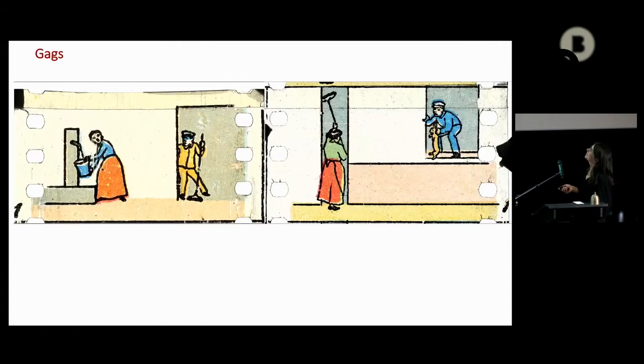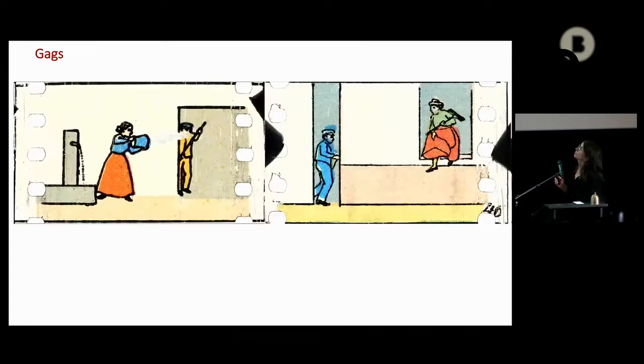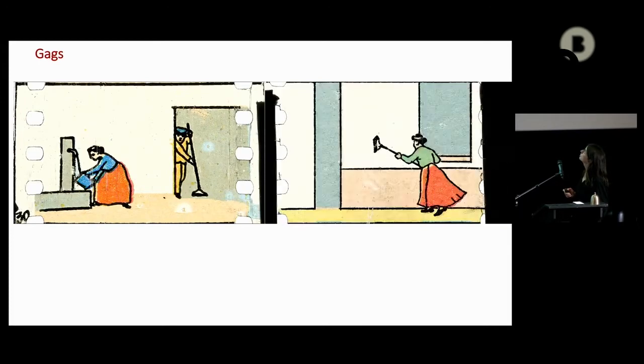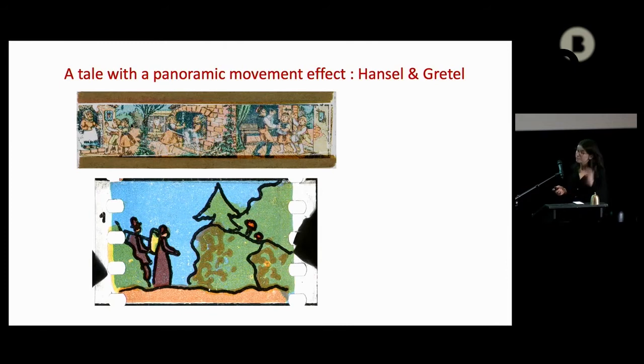We like this loop because they're kind of feminist gags. It's a woman who is really bothered by this guy, so she's kind of fighting against him with a broom. And this one we really like because it's one of the rare loops where we have a sort of panoramic effect — a combination of the movement of the characters inside the image, but also it's sliding like a slide, a panoramic movement as we call it in cinema.